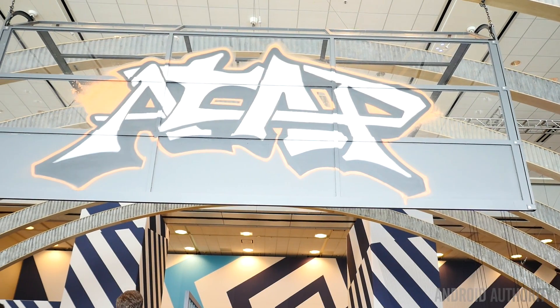Hey, it's Joshua Vergara from Android Authority. What's going on everybody? Behind me here at Google I/O 2015, I am looking at ATAP.